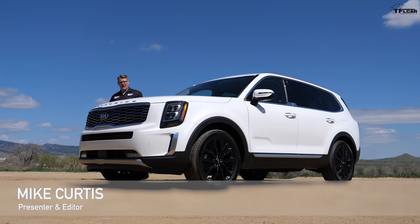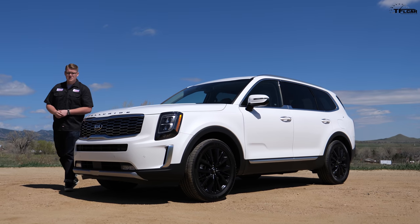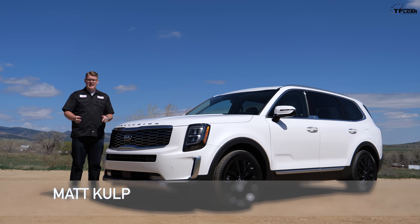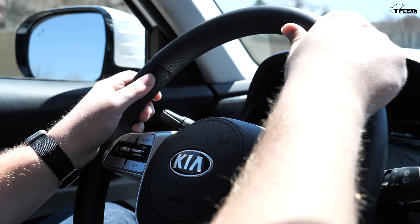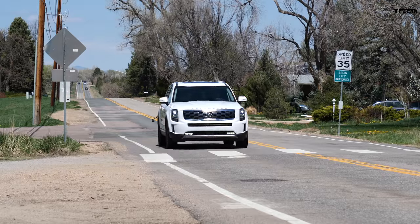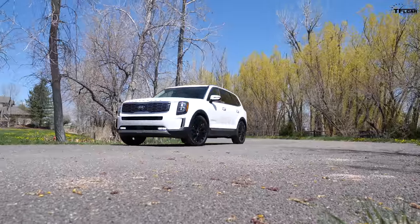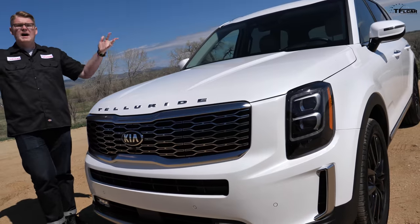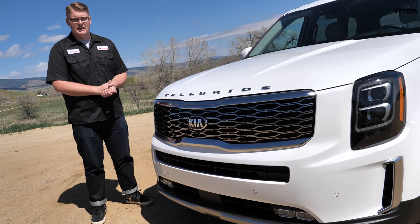The 2020 Kia Telluride might be one of the best new three-row crossovers on sale right now, but it's not perfect. In this video, I'm going to show you eight things that I absolutely love about this SUV and two things that could use a little bit of improvement. Let's start with the things that I love about the 2020 Kia Telluride.